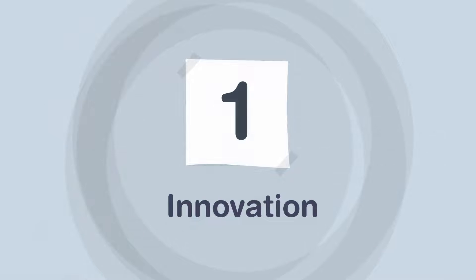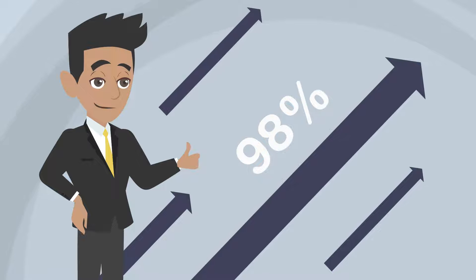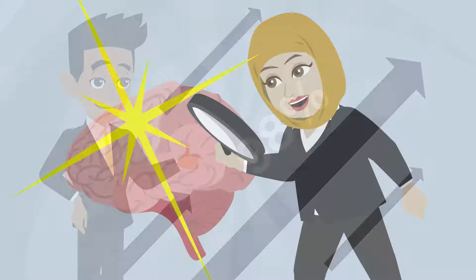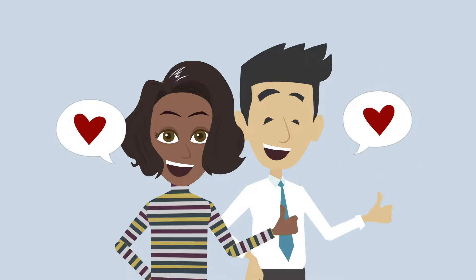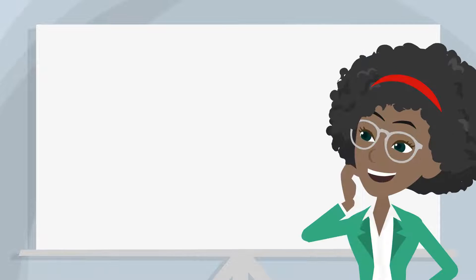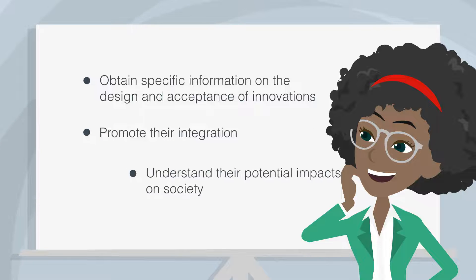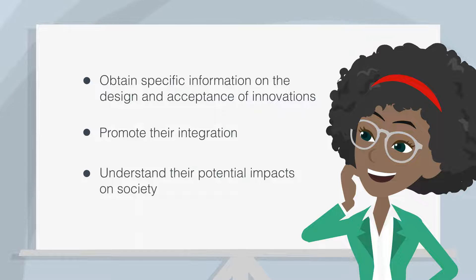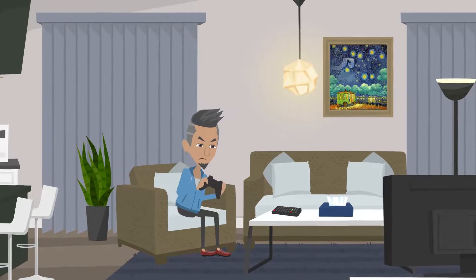Here are some benefits that the establishment of living labs can offer. Innovation: the living lab allows optimizing the innovation process by collaborating with other companies and users, ensuring more intuitive products or services and enhancing customer satisfaction. It offers the possibility to exploit tacit knowledge and to collect user feedback. This method also helps to obtain specific information on the design and acceptance of innovations, to promote their integration, and to understand their potential impacts on society.